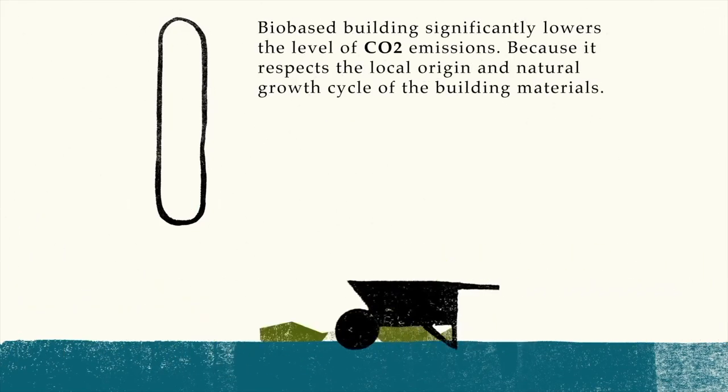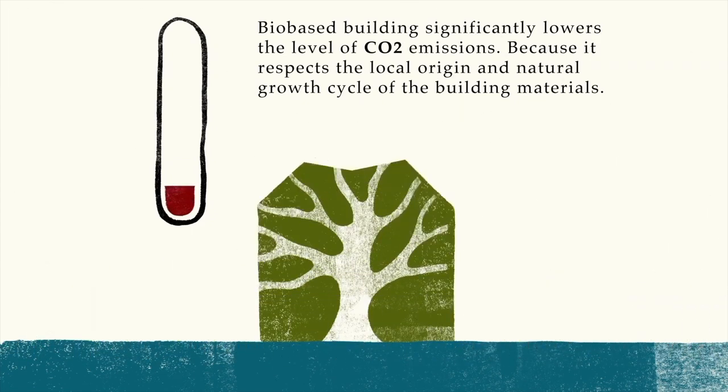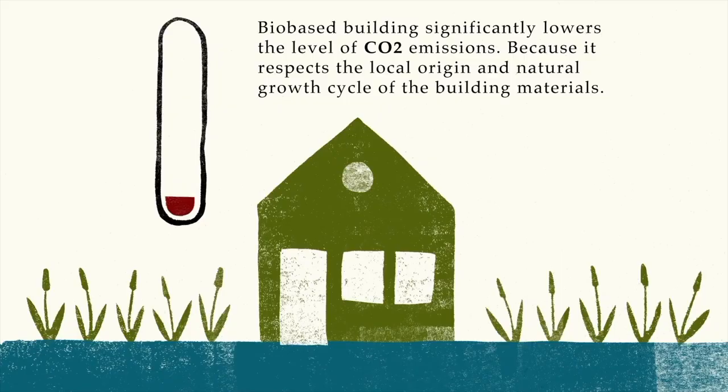But when you use bio-based materials to build, way less CO2 gets released — even more, a lot of CO2 gets stored. I'll come back to that later.